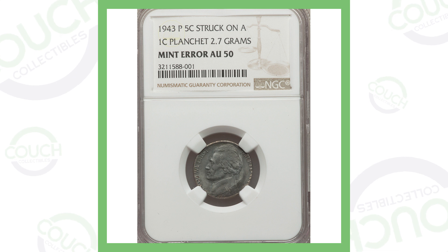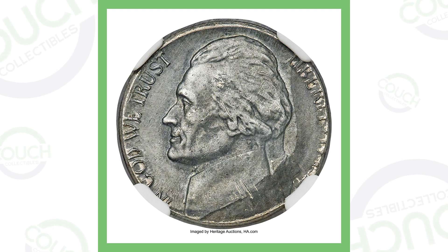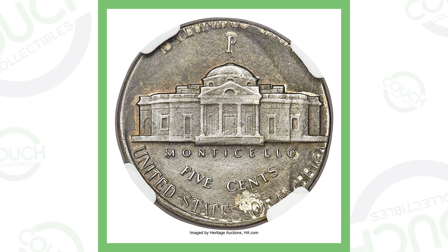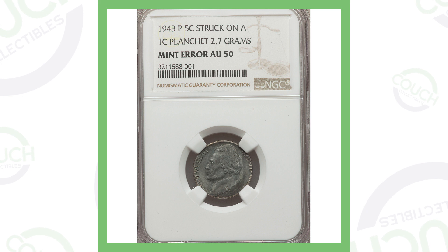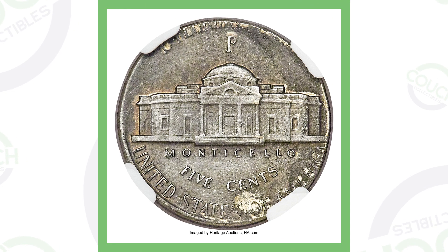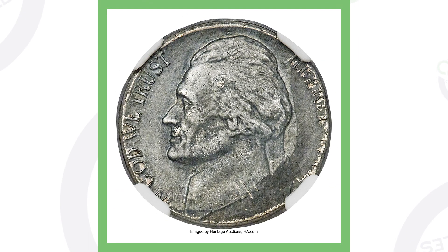First up is a 1943 Philadelphia-minted Jefferson nickel. This is the silver design nickel — in 1943 it is supposed to be 35% silver — however this nickel was actually struck on a one cent planchet, and I'm pretty positive it was struck on a steel planchet from 1943. You can see on the reverse of the coin the 'E Pluribus Unum' at the top is being cut off because the whole nickel design can't fit on the one cent planchet. The P mint mark does show it is a legitimate 1943 Philadelphia-minted nickel design.